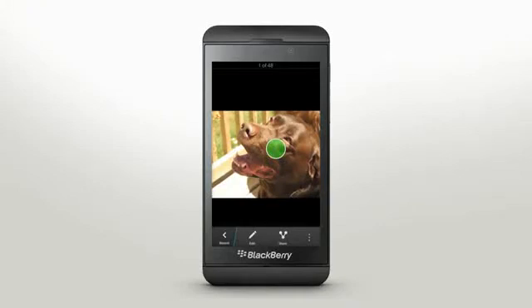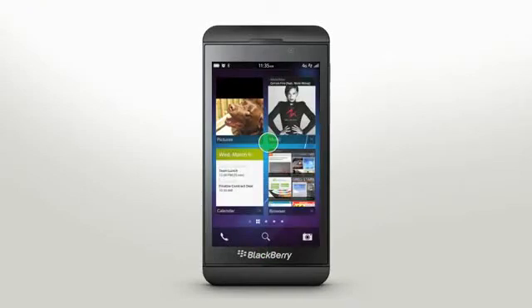Quickly exit an app by swiping up from the bottom to minimize. Or if you're all done, press X to fully close the app.